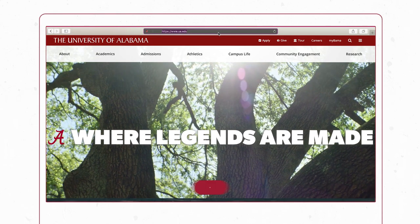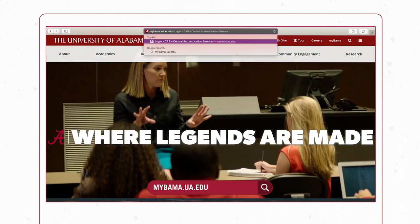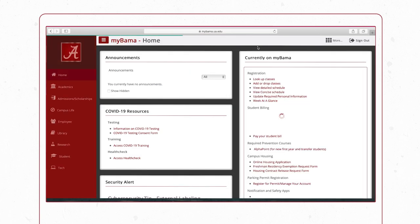To complete the scholarship application, go to mybama.ua.edu. Log in with the MyBama user information you receive when you are admitted to UA. Click the Admissions Scholarship link from the main menu.